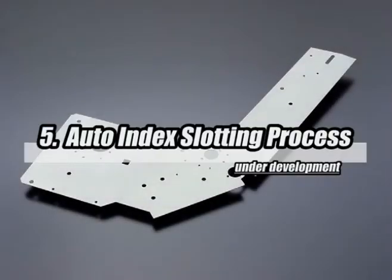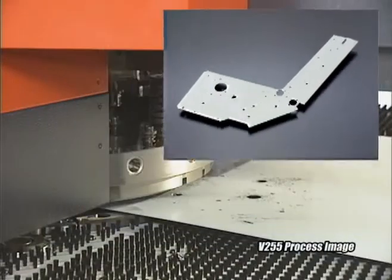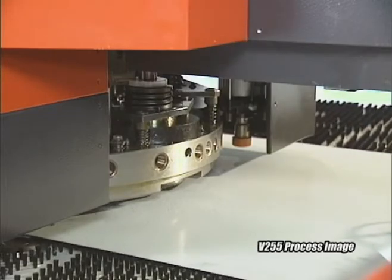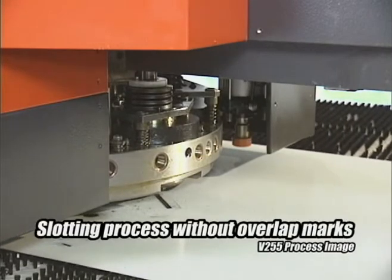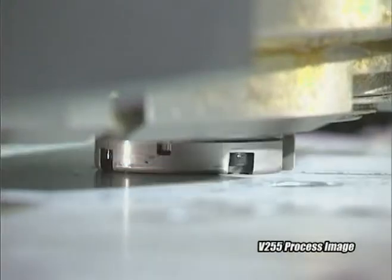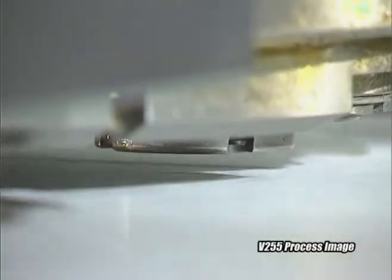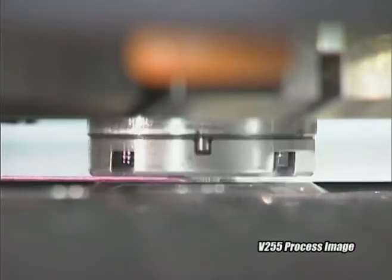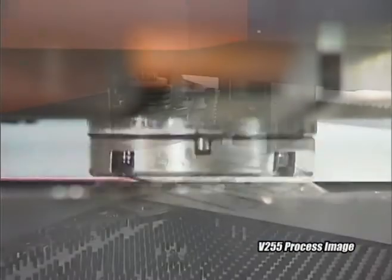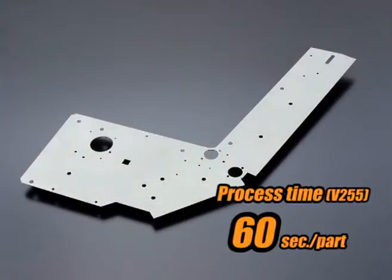When a slotting process is applied, overlap marks appear and manual filing is required. This new auto-index slotting process makes no overlap marks. By using the auto-index station, it is possible to cross the profile at any angle. In this demonstration, a 2-inch station size slotting tool is used. As shown here, the cutting edge shows no overlap marks, and it takes 60 seconds to complete one part in this process.